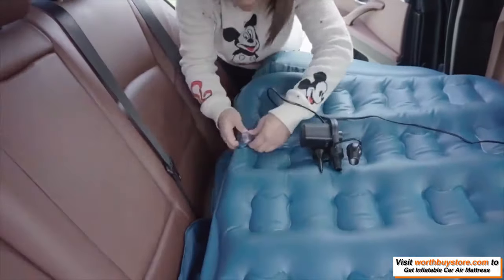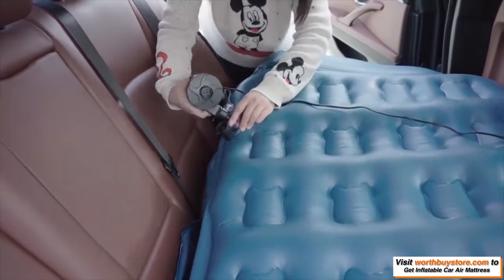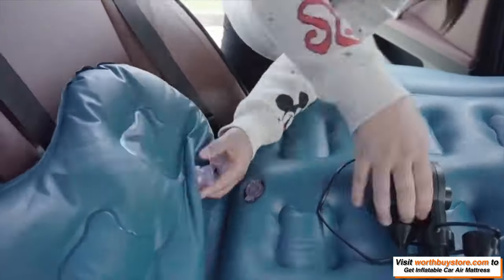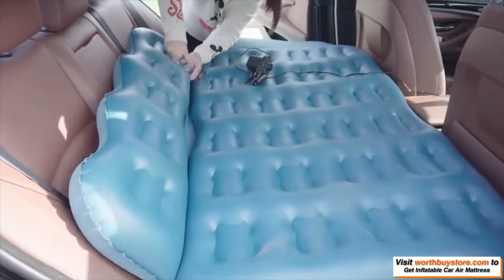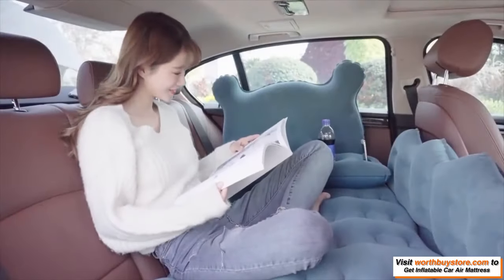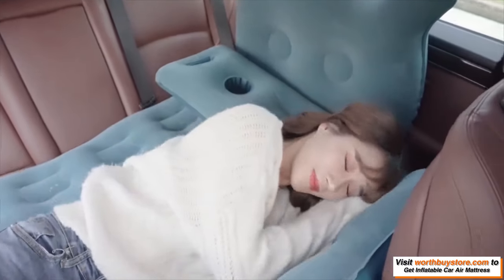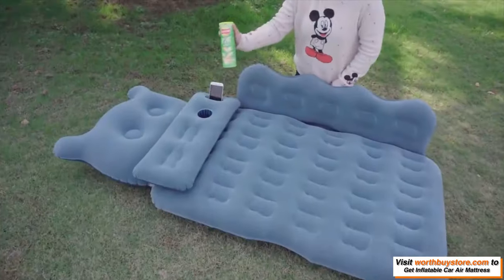Crafted with a durable PVC and soft, breathable top, it provides ribbed air cushioning to better support your back, neck, legs, and body. Great for camping, long trips, hiking, festivals, and other solo or family adventures — you won't need a tent with our inflatable car mattress.